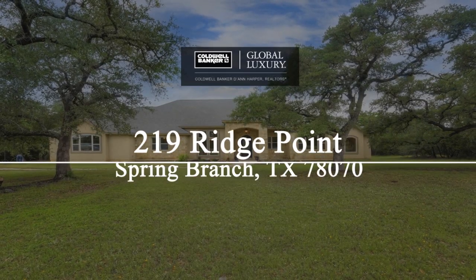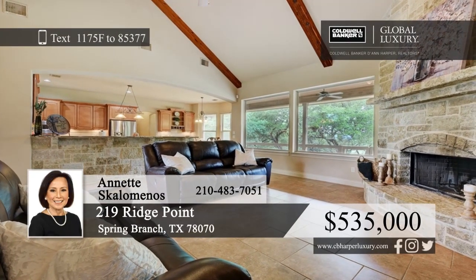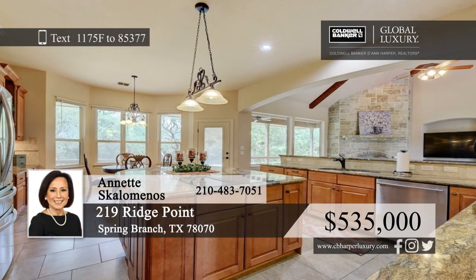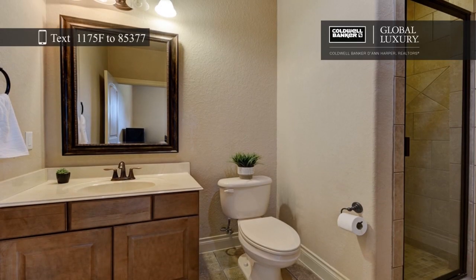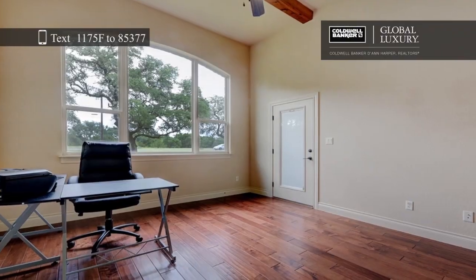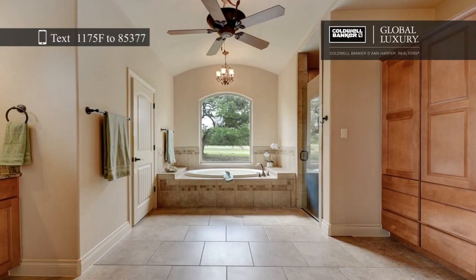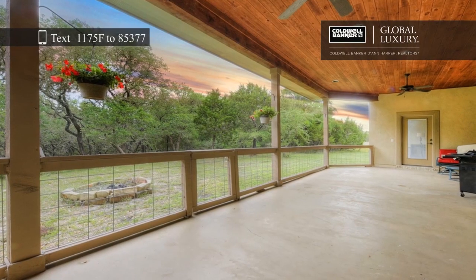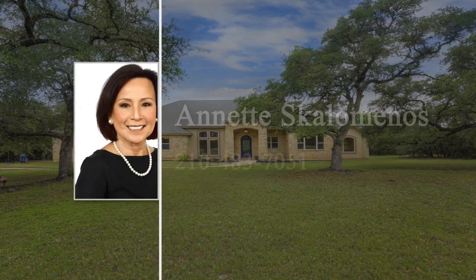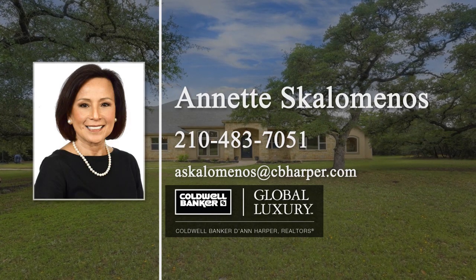Live like you're on vacation every day. This beautiful custom home in scenic Mystic Shores is spacious, bright, and full of light. The living room features a beamed vaulted ceiling and a floor-to-ceiling fireplace. The chef's kitchen has a large island and a peninsula perfect for entertaining. Relax at the end of a long day in the luxurious master suite with an adjacent bath and office. Enjoy outdoor living on the expansive back patio where you can observe the wildlife wandering through three acres of oak trees. Located off of Highway 306 and close to major retail shops, the Hill Country, San Antonio, and Austin, this home won't last long. Make it yours today with a call to Annette Scalaminos.